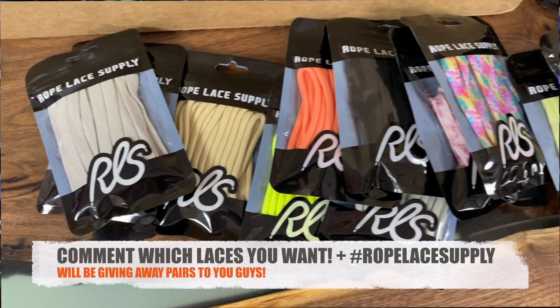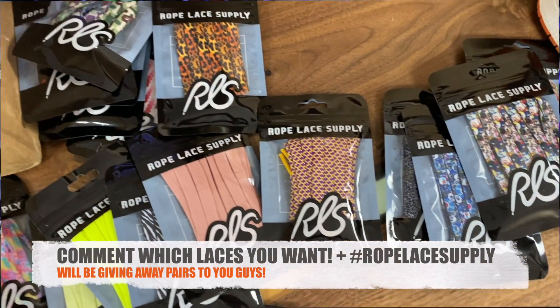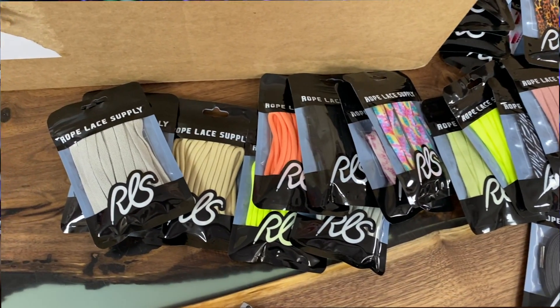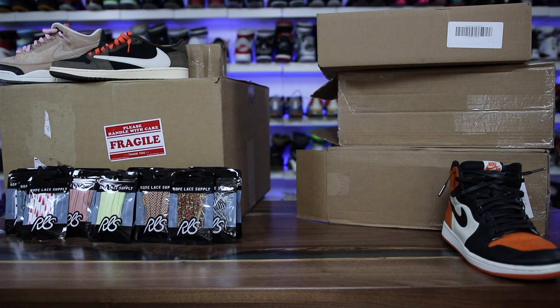If you guys see any laces in the video that you really like, leave a comment about which laces and also leave a hashtag RopeLaceSupply — one word — and I'll pick some winners and gift a bunch of these laces out to you guys. Just a crazy amount of laces. Thank you to Rope Lace Supply for sending these over. It's definitely one of those sites that should be on your radar at all times.